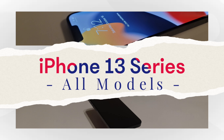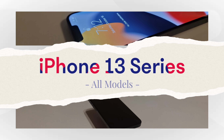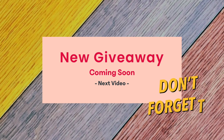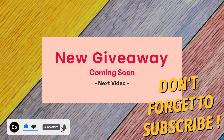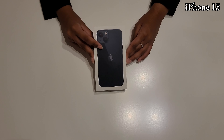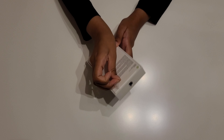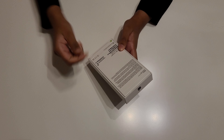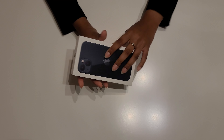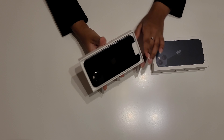Hey everyone, hope y'all are well. It's been an exciting few months with the release of many new and exciting tech, with one of the most noteworthy being the release of the newest iPhones, the iPhone 13s. I'm here today with a rundown of what's new with the iPhone this year, and what you can expect if you're looking into purchasing the newest model. There are a few notable improvements this year which may make upgrading worthwhile. I'll give you a rundown of what's new and compare the iPhone 13 series against each other, and also show you how they compare against last year's iPhone 12 series.